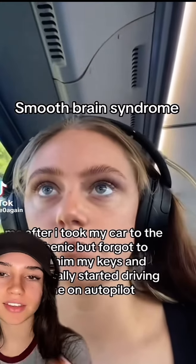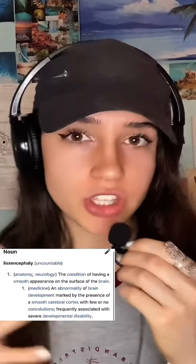You have a smooth brain — no ridges or lumps. A smooth brain is actually caused by lissencephaly, which affects one in 100,000 children and is also known as smooth brain disorder.